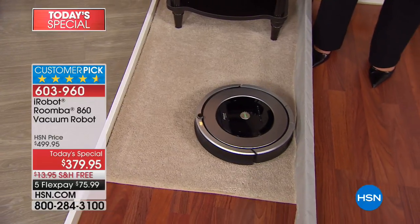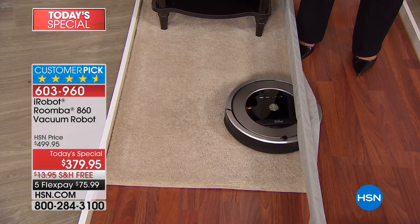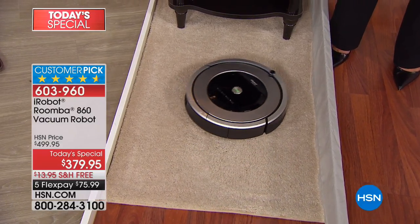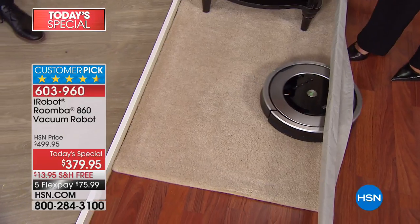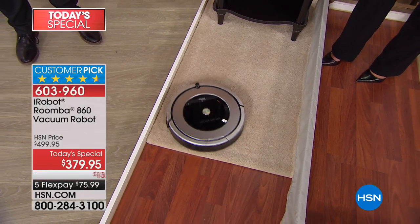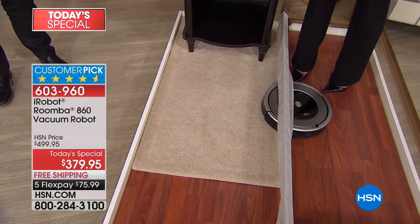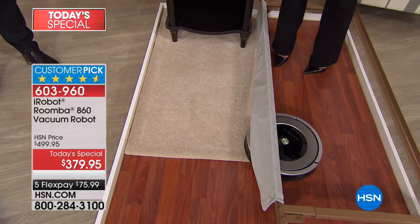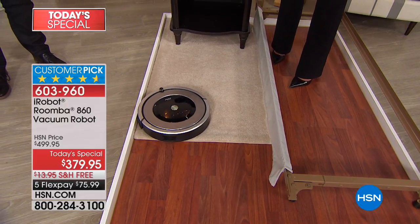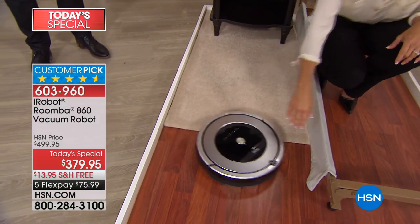Whether it needs to be the entire floor surface, the entire room, or a spot area, you can customize the clean you want with the Roomba. When I say entire floor surface, I mean the entire surface of that level of your home — not just the bedroom, but if you have a one-level home, it can go from the living room to the kitchen to the dining room. Anytime you want it to go over a threshold, it can move right across. And if you want to separate the rooms, just use the invisible wall.